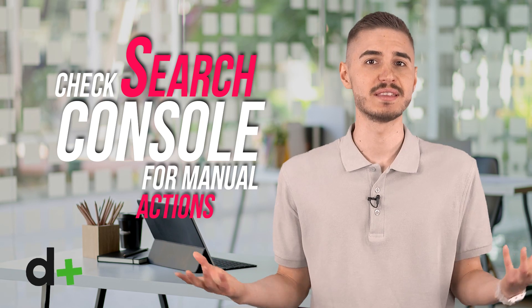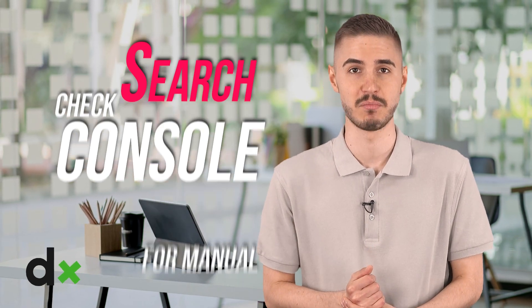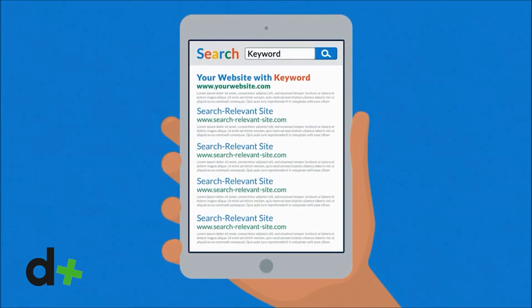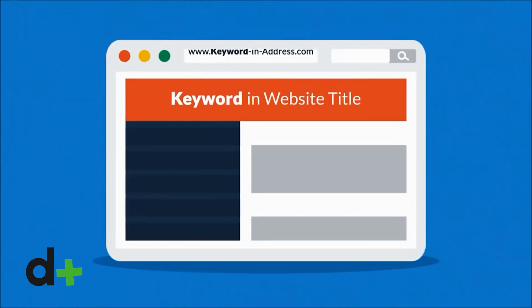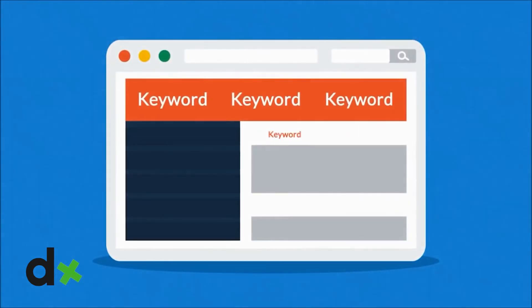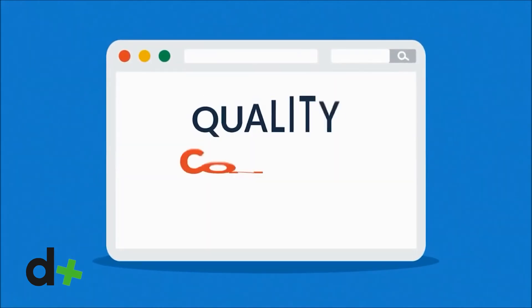Check Search Console for manual actions. On rare occasions, you may find that your site has been adversely affected by the imposition of a manual action. Manual actions are usually caused by an apparent attempt to violate or manipulate Google's Webmaster guidelines. This includes things like user-generated spam, structured data issues, unnatural links, thin content, hidden text, and even what's called pure spam. Most sites are not and never will be affected by manual actions. However, you can check them in the manual actions tab in Google Search Console. You will get a notification if your site has been manually acted upon, but if you are working on a new project or doing a site audit, this should always be one of the first things you check.